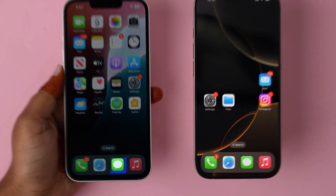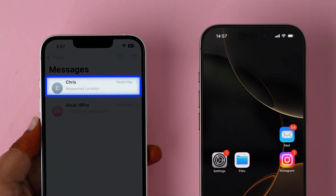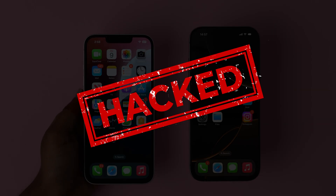Check Messages. Go to the Messages app on your device. Click on your contact name to open the chat, and check for any suspicious messages which were not sent by you. If you find any, this means that your phone is hacked.